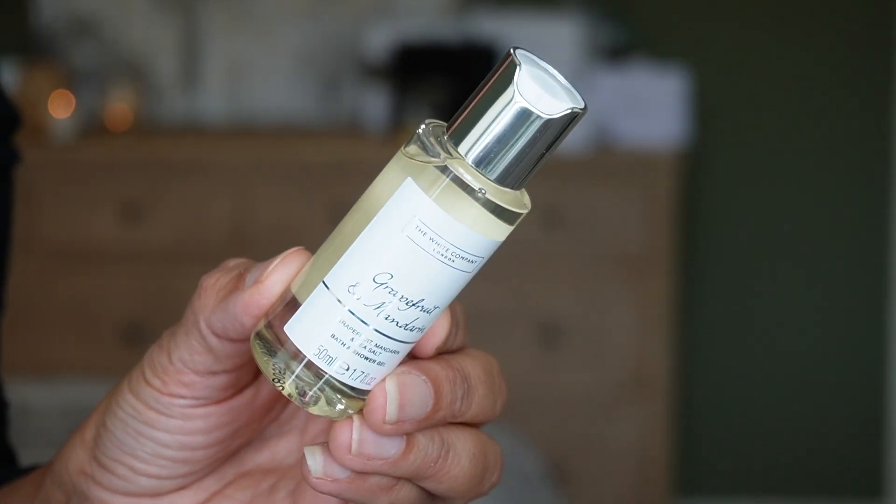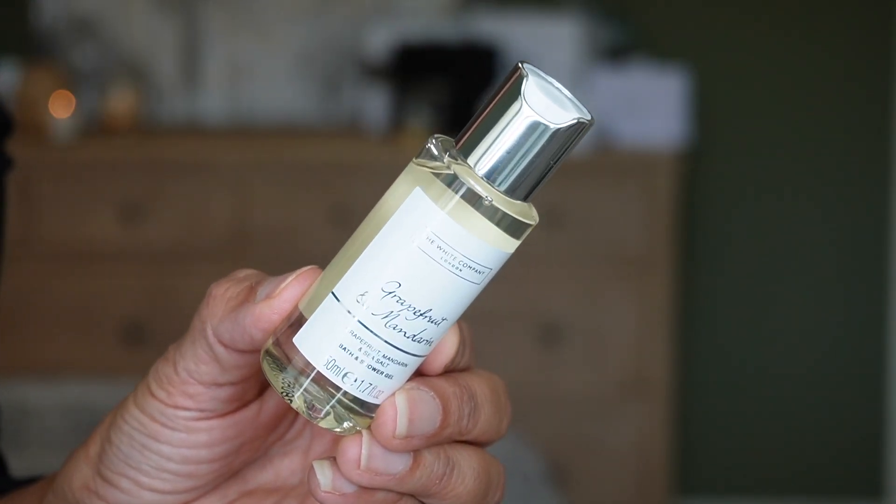Day fourteen is another shower gel in the scent Grapefruit and Mandarin, with notes of grapefruit, mandarin, and sea salt. I love the grapefruit scent, especially in the candles — it just makes the room smell so good. I'm really excited about these new scents.